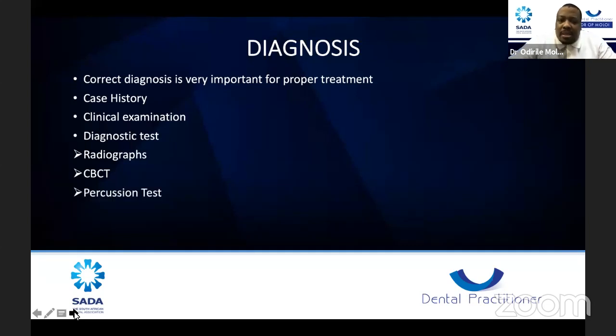Percussion tests are very important — use the back of a mirror for those tests. Pulp sensibility tests include hot, cold, and electric pulp tests, as well as a test cavity. All of these are diagnostic tools at your disposal. If you diagnose something properly, chances are you can manage it properly or refer it to people who can. Diagnosis is one of the first steps in root canal treatment.